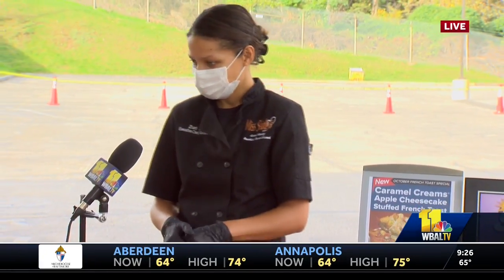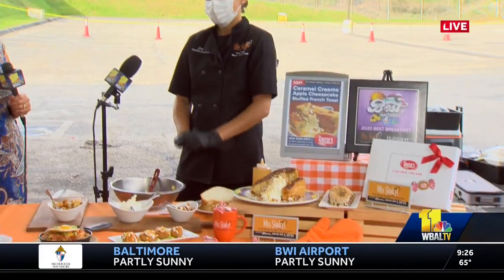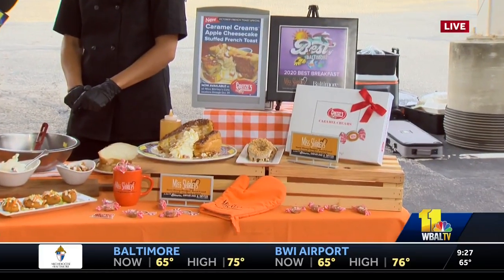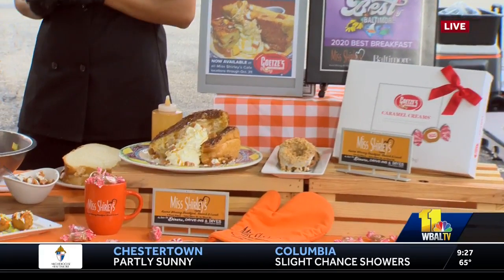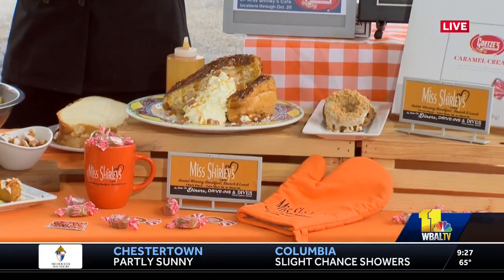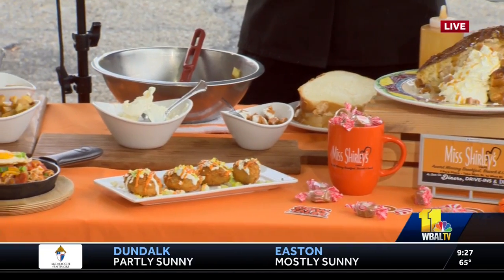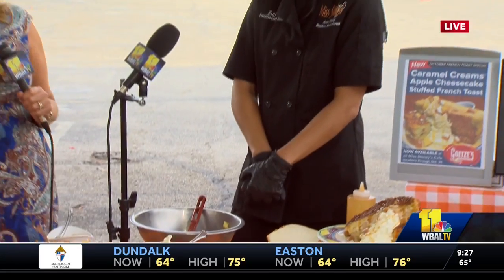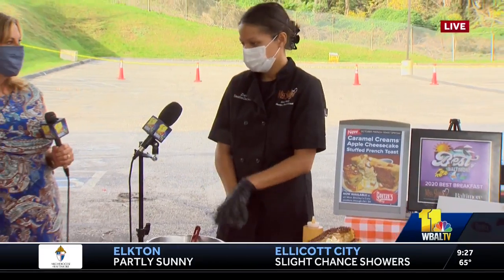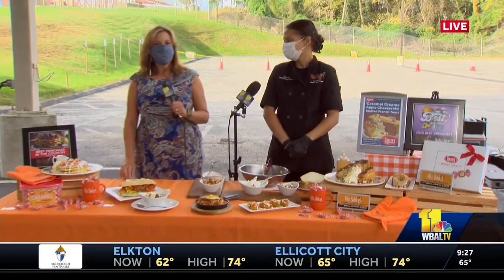You guys are doing gangbusters right now when it comes to carry out, but you're also going to be expanding your outdoor seating. Yes, we have expanded in our downtown Pratt Street location and our Roland Park location — lots more outdoor seating spaced out to make people feel more comfortable about coming out to dine, and we also have new heaters for the chillier months. Our to-goes are doing great, and we have online ordering and curbside pickup. The new menu goes all the way through March, and the specials of the month are just for October — we're going to switch it up in November and do some Thanksgiving fun stuff.